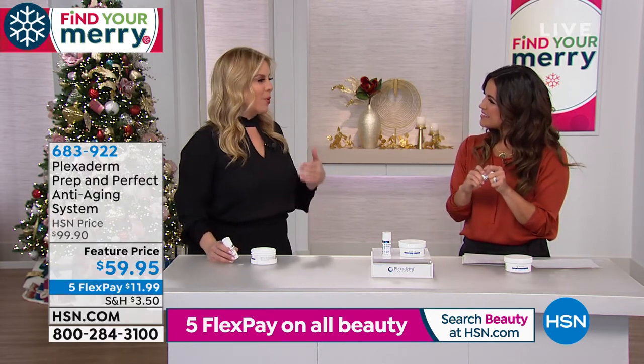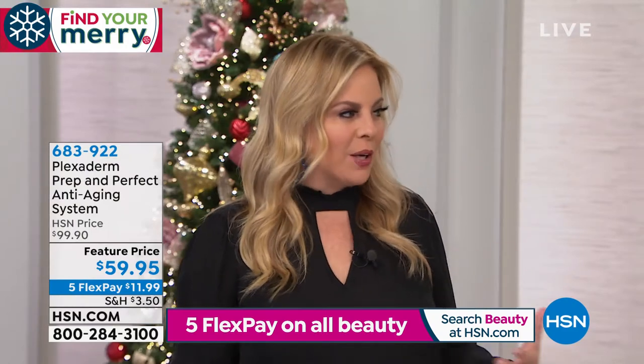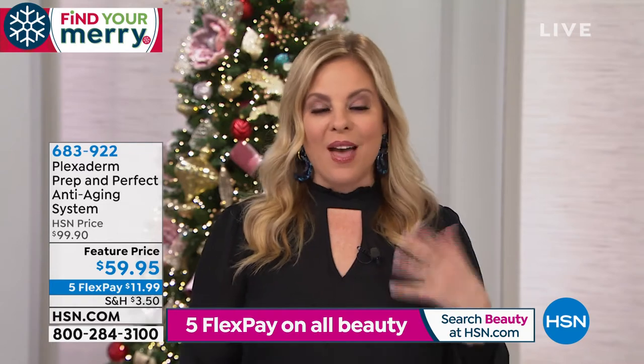We use Plexiderm on people with real issues of concern — real telltale signs of aging — not models. Plexiderm doesn't care how long you've had those under-eye bags, how heavy they are, how deep those crow's feet or wrinkles you have. It knows how to do its job.